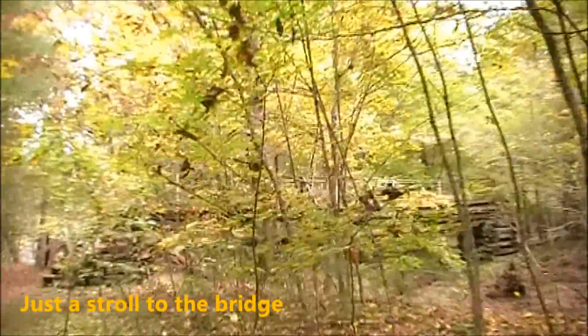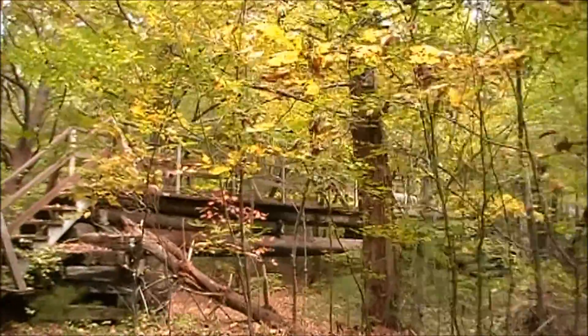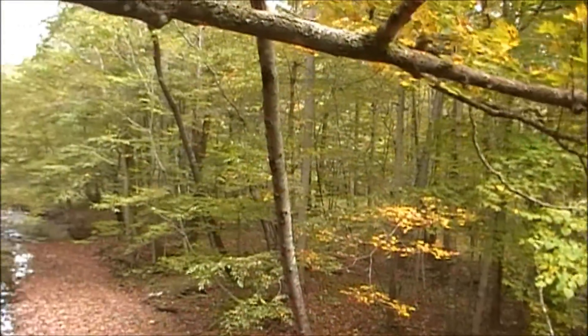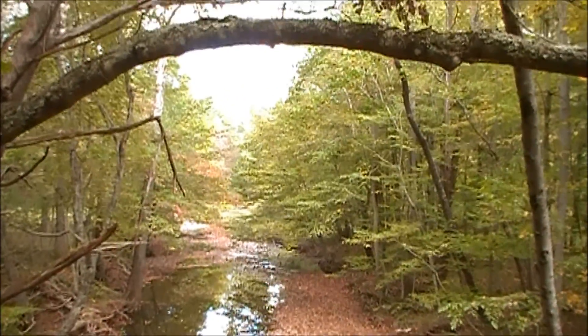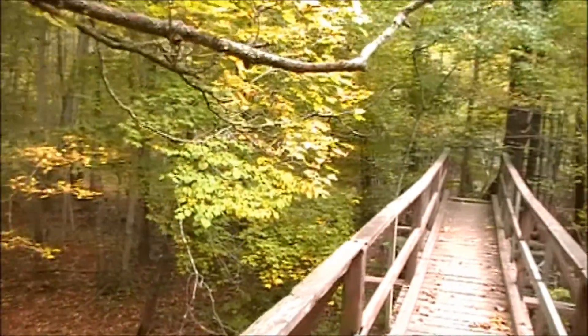This creek is usually pretty swift in its flow, but it's pretty low right now — very well below what it should be. Here we are crossing the bridge, and as you can see the creek is a lot lower than it should be for this time of year or any time of year really. But that should make it easier to find fossils.